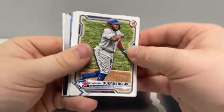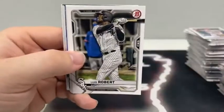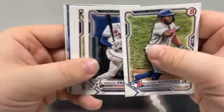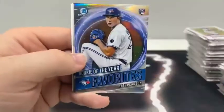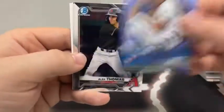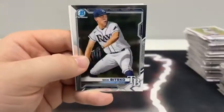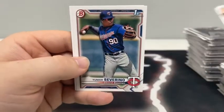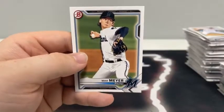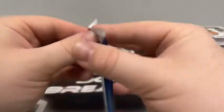Pack number two: Vladimir Guerrero Jr., Luis Roberts, Freddie Freeman, a rookie card of Tanner Hawk, Sam Huff for Texas, and Dalton Varshow. Our rookie of the year favorites is Nate Pearson. Chrome Alec Thomas and Nick Bitsko once again. A paper Asa Lacy, Junior Severino and Max Meyer for the Miami Marlins — nice young prospect there.